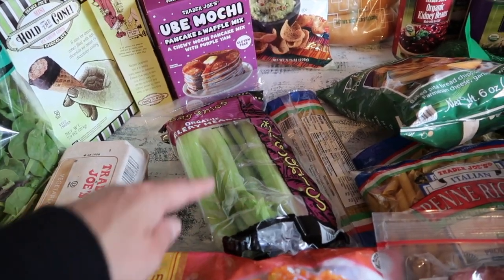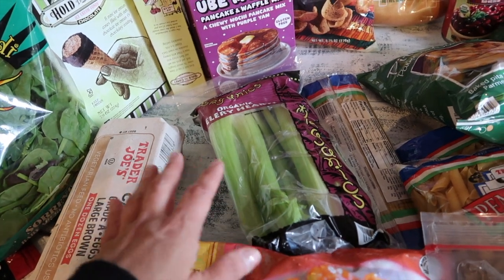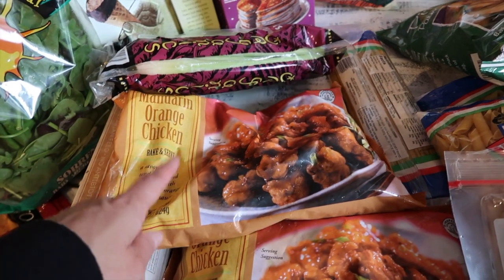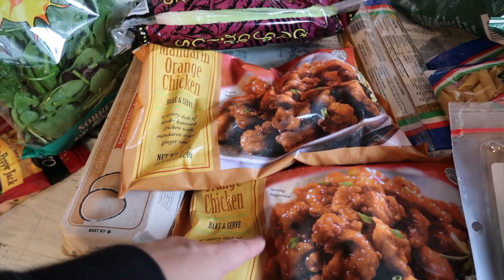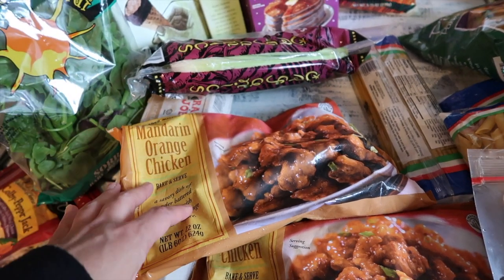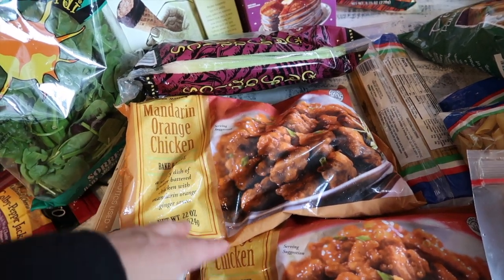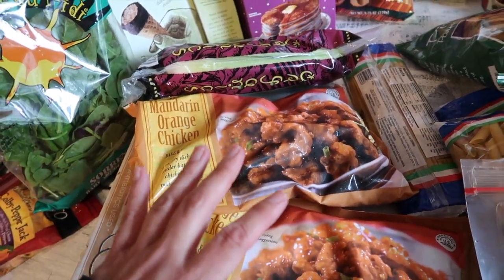I got some organic celery hearts. I wanted to pick these up to make egg salad with fresh dill — either on chips or a sandwich — so the kids can easily make their own lunch. You guys know how much we love mandarin orange chicken. I still have about two bags in the freezer, but I grabbed two more because we need two bags for a family of six. They're roughly $4 each, so for about $8 you get enough to feed six with leftovers.